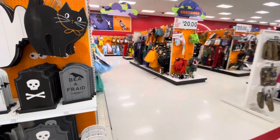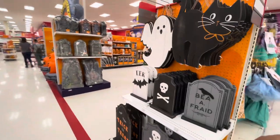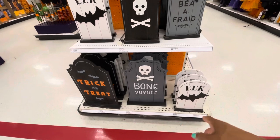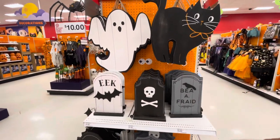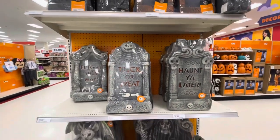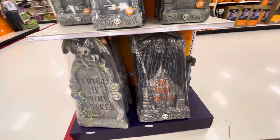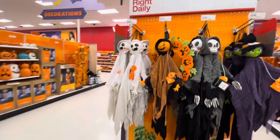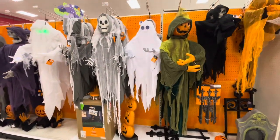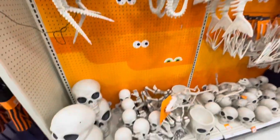They have all of their costume items — I'll save that section for another video. On this end cap they have wood signs: ghost, cat, and others — the larger ones at the bottom are fifteen to twenty dollars. In this section they have all their tombstones, including 'Haunt You Later,' which actually light up and are ten dollars. I think they're battery operated. They have larger ones down below with ghoul ghosts.